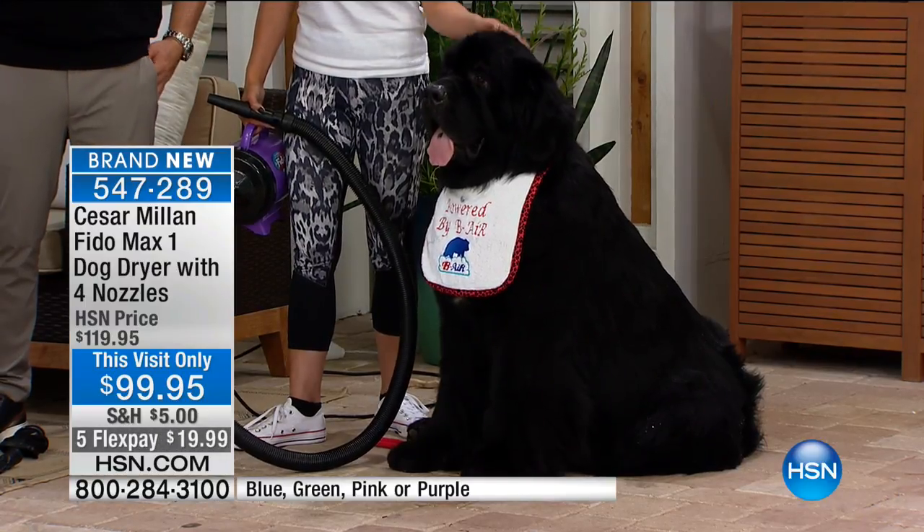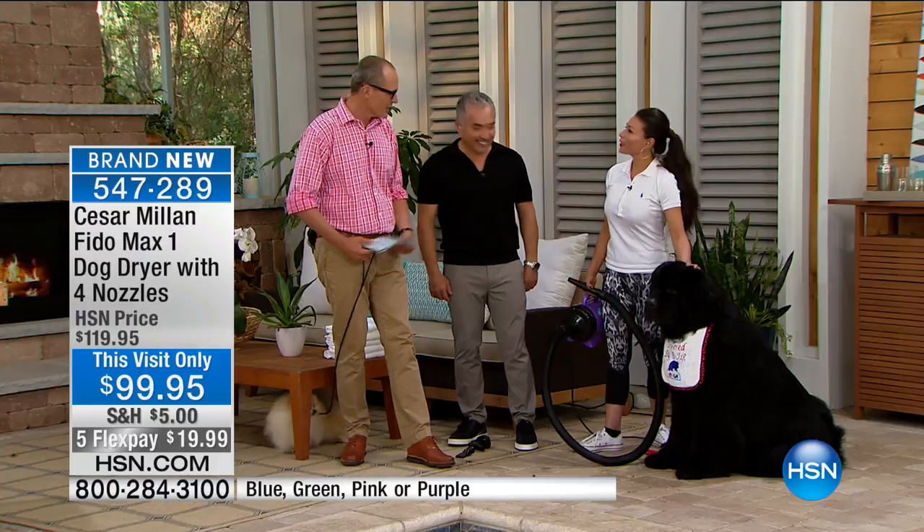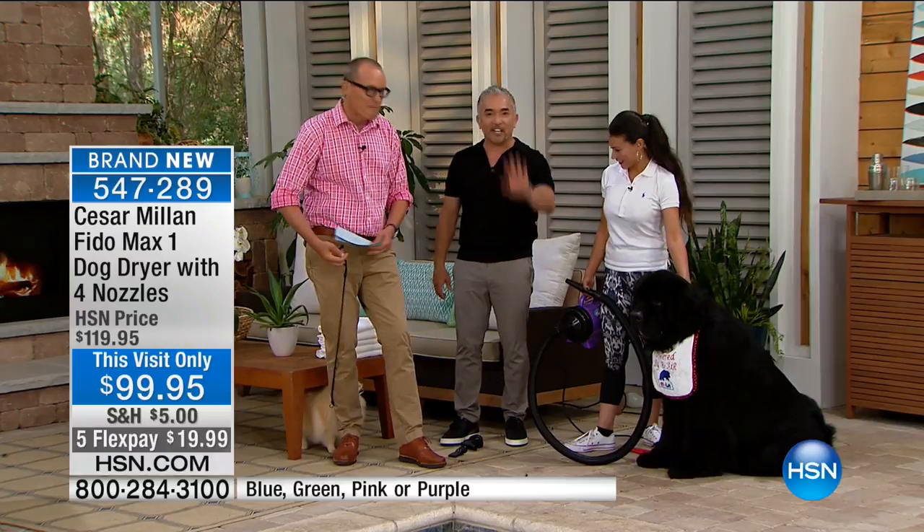We'd love your reviews — go to our website hsn.com and put in your views on this. This is the only airing of the day you're seeing right now. Thank you very much to Christina and Cesar, and well done, Benson. Thank you so much.